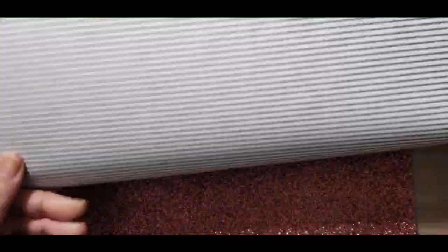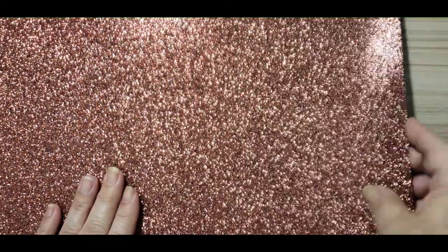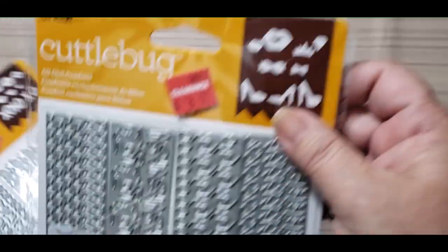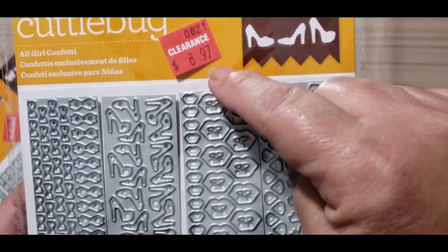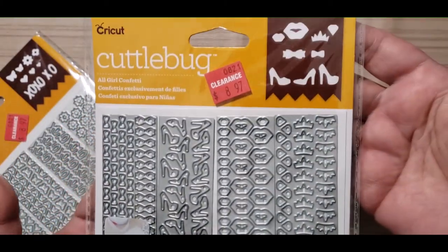Then I got some glitter sheets — these were 50 cents a piece. There's a bronze color, I got the purple and the silver — those are the only glitter sheets I found. Next, their clearance was an additional 40 percent off the already clearance price. This one was clearance at $8.97 and I've wanted to get these before, so I figured why not with 40 percent off.